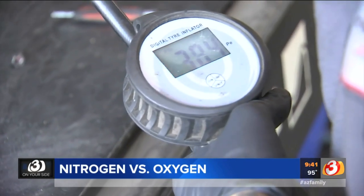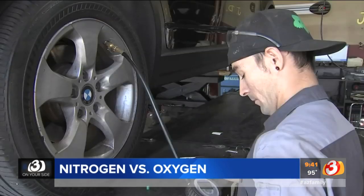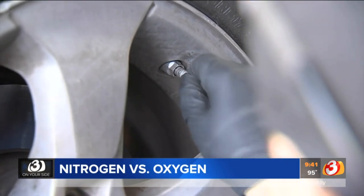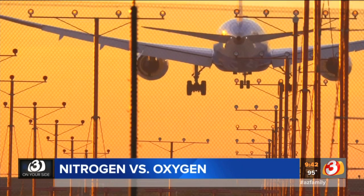Howard says that, in his opinion, nitrogen is better than regular air. Nitrogen will increase your gas mileage — not significantly, but over the life of a tire probably save you a tank. It'll increase your stopping and your turning because it keeps that constant foot pressure, and it will certainly give you longer mileage on the tire.